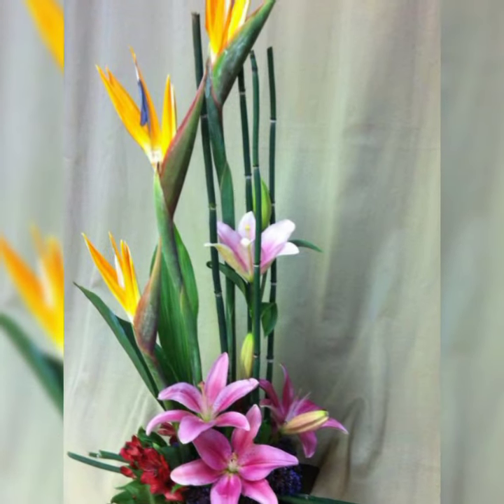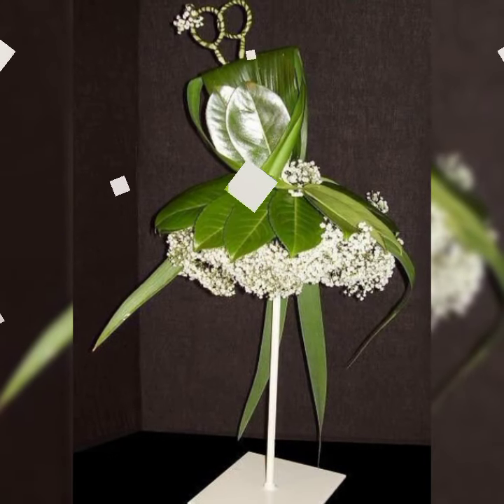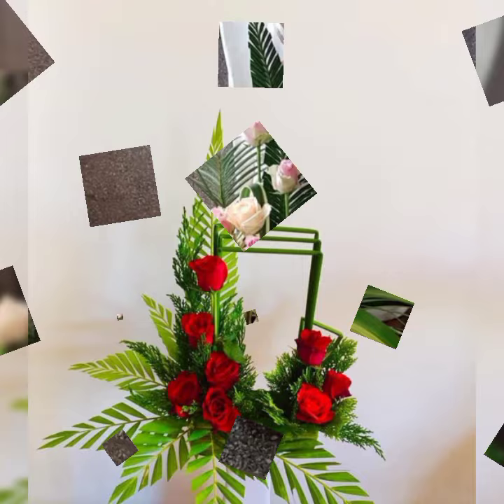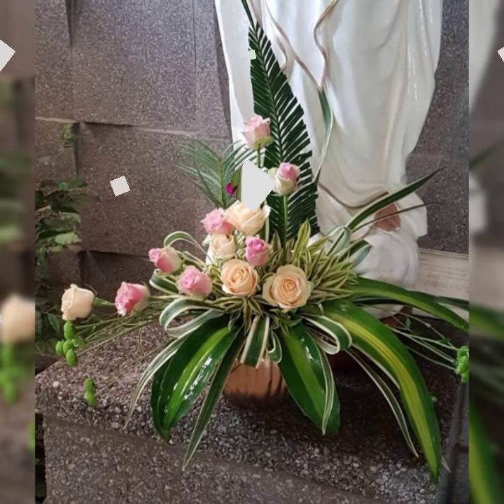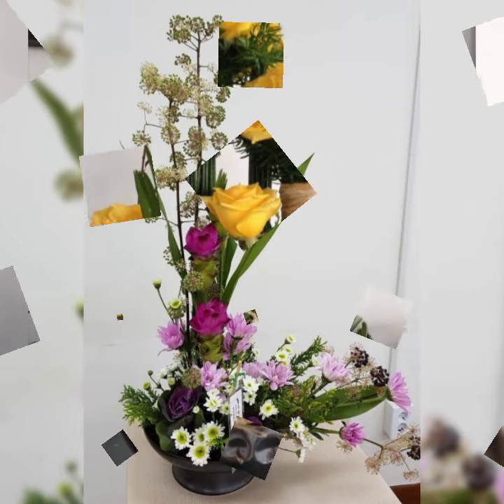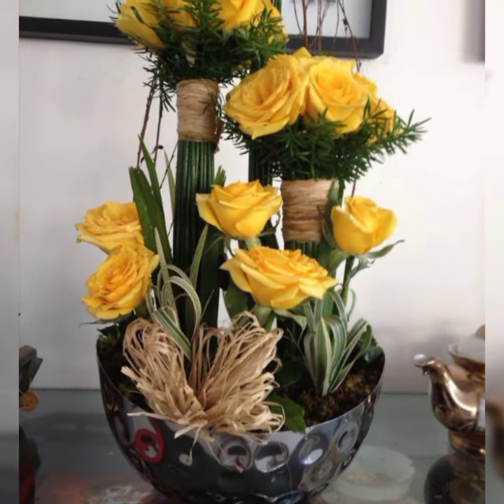Beautiful flower colors and flower shapes you will see in this video: different colors of roses, different shapes of roses — red roses, pink roses, and white roses, sunflowers, tulips, and lilies.